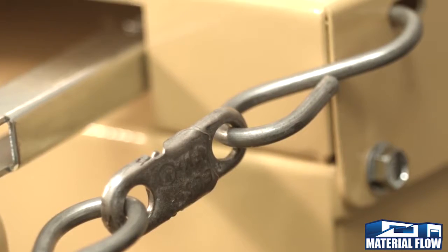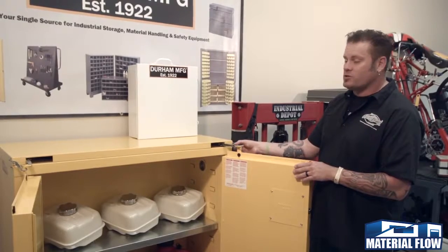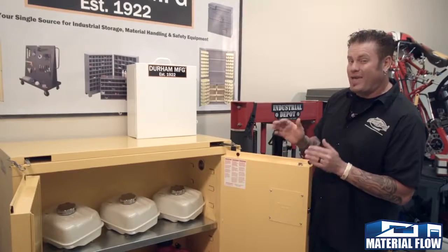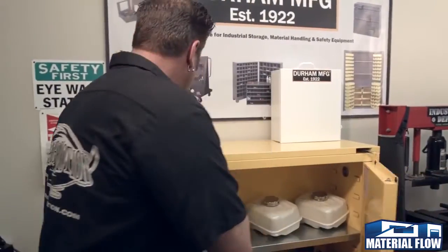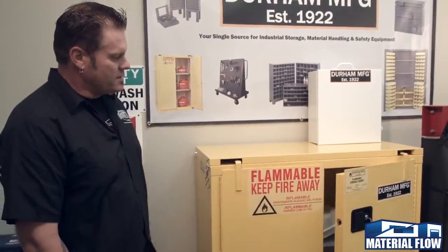It has chains that you can use to hold the doors open while you're working at your workspace. It has a fusible link that's set up to melt in case of a fire and close the doors if you can't get back to it. When you're done, you simply unhook it, and it's designed to properly close in the order needed for the seal to work.